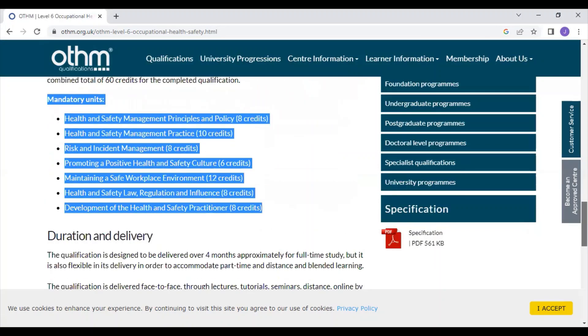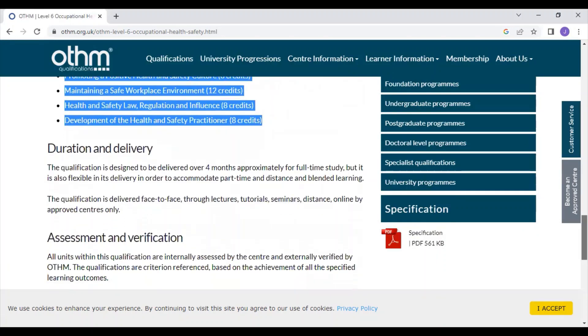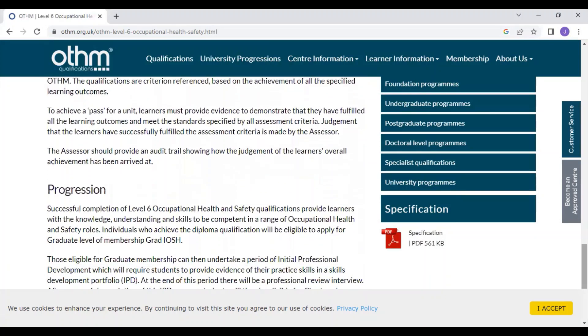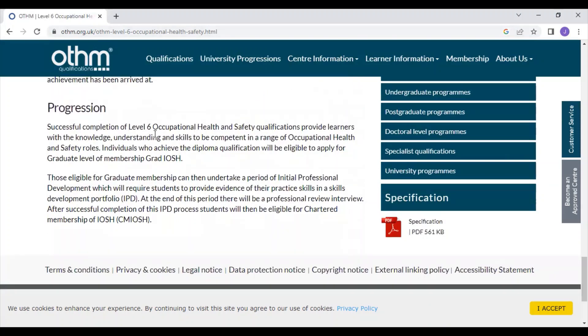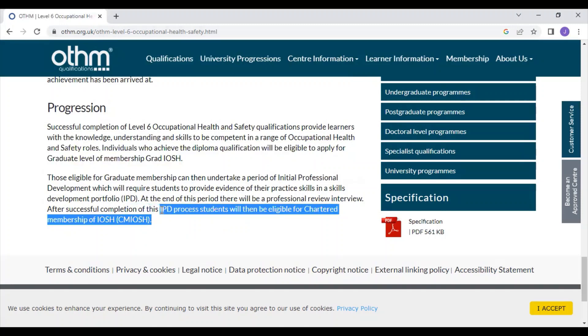With this OTHM diploma you can also apply for a master's program in the UK, which I will discuss separately. Additionally, after getting graduate membership, through the IPD scheme you can also apply for CMI — that is another major advantage. If you have any doubts about CMI, you can contact me.